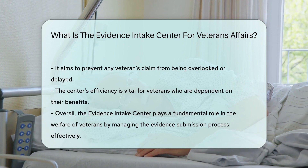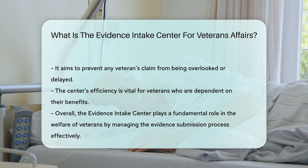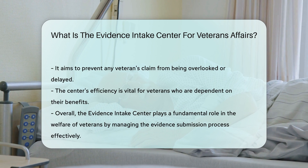The Evidence Intake Center is a testament to the VA's commitment to veterans. It's about making sure no claim gets left behind. And for veterans awaiting their benefits, that's a big deal.